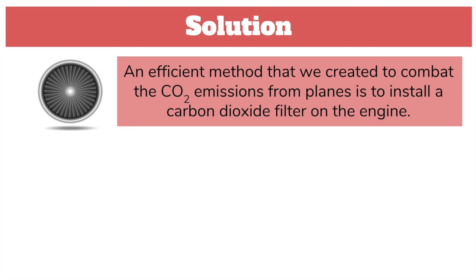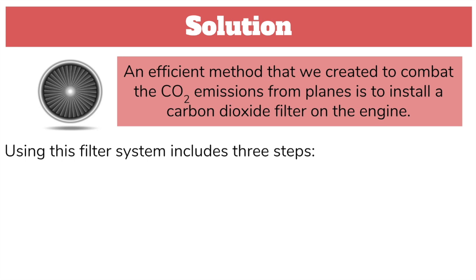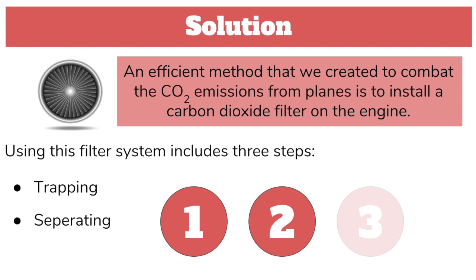Our solution to this problem is to introduce a carbon dioxide filter for aircraft engines. Even though this process may sound simple, it's actually extremely complicated. There are three main steps to this filter system: first, trapping; second, separating; and finally, transporting.